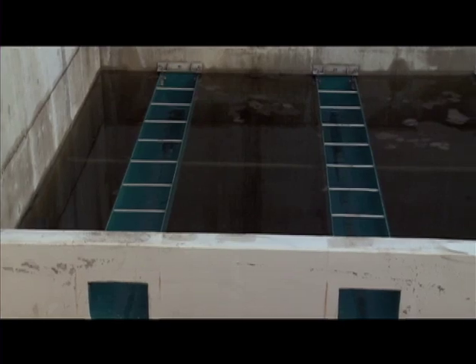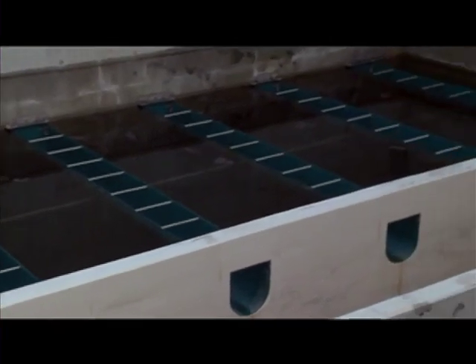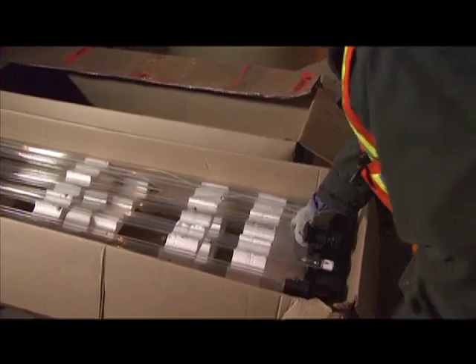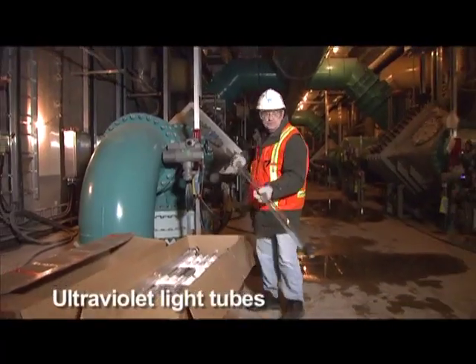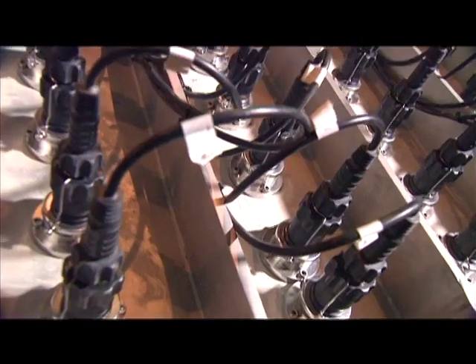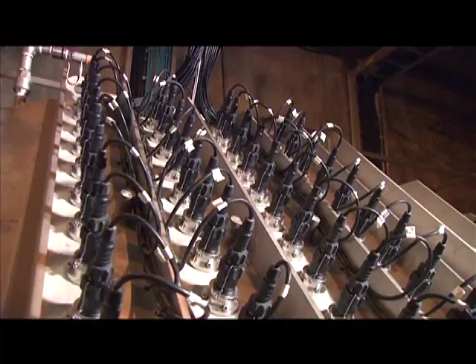Do the filters get clogged with debris and other materials? Oh yes, they do. About every two days, it's necessary to backwash the filter. Does that get rid of all the bacteria? Pretty much all of it — about 99.99% of the bacteria. So after the water's filtered, it flows through an ultraviolet reactor, where it's exposed to ultraviolet light. An ultraviolet light has an effect on the DNA of bacteria and viruses, and effectively neutralizes them.